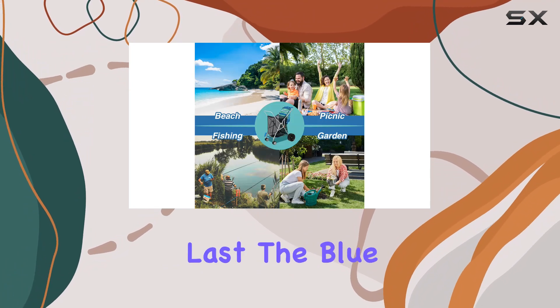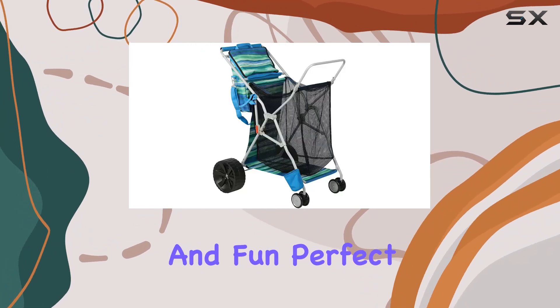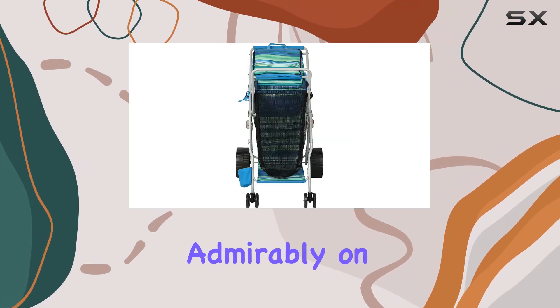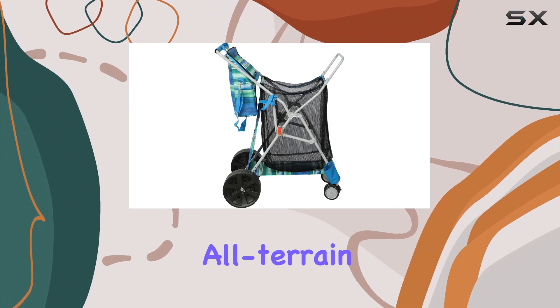It's made of durable alloy steel, suggesting it's built to last. The blue and green color scheme is vibrant and fun, perfect for a day at the beach. While the cart performed admirably on sand, it's also marketed as all-terrain.